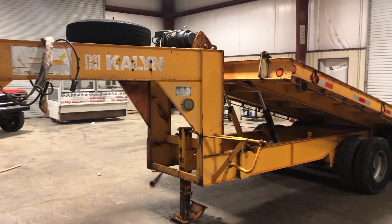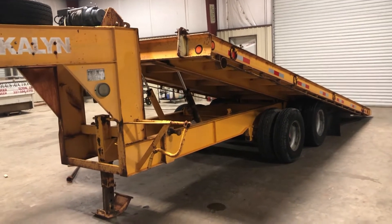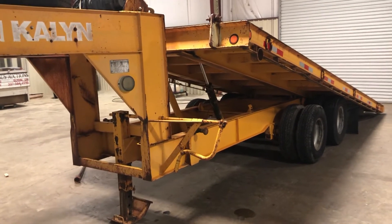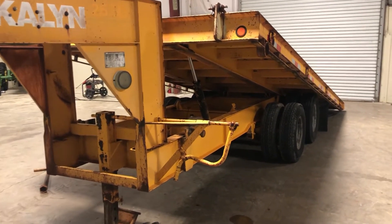We're going to do a walk-around video on this 1987 KALYN SIEBERT 22-foot tilt trailer. You never see an older trailer like this that's been this well taken care of. It's a 1987, very well built, and has lots and lots of upgrades to it, all of which will be listed in the description and pointed out in the video, so be sure to check out all that information.